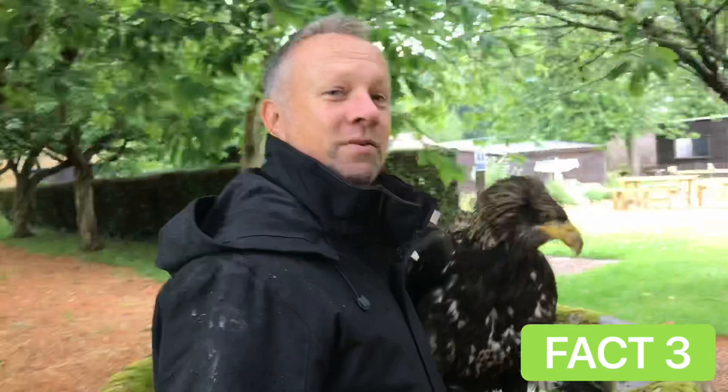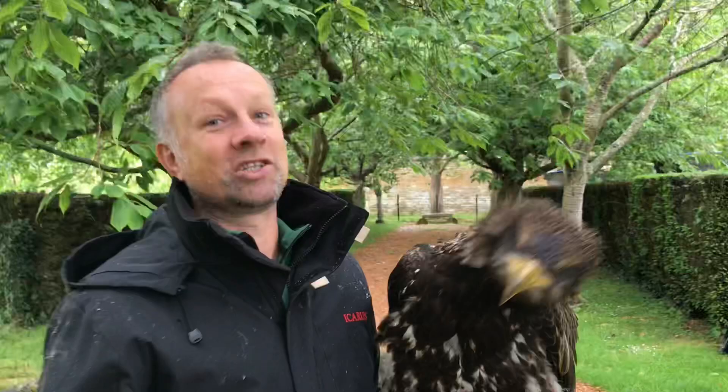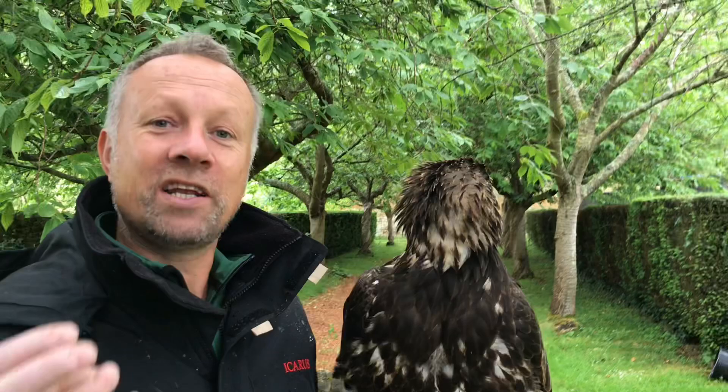Bald eagles are actually a sea eagle, and as such they hunt fish, amongst other things. They're great scavengers — they eat water birds, they'll eat what they can get. But as a sea eagle, they've got certain bits of kit to help them catch those fish. Sharp hooked talons, and the soles of their feet are quite rough — not really prickly, but certainly rougher than a golden eagle — to help them grip on those fish that they're trying to keep hold of to eat.